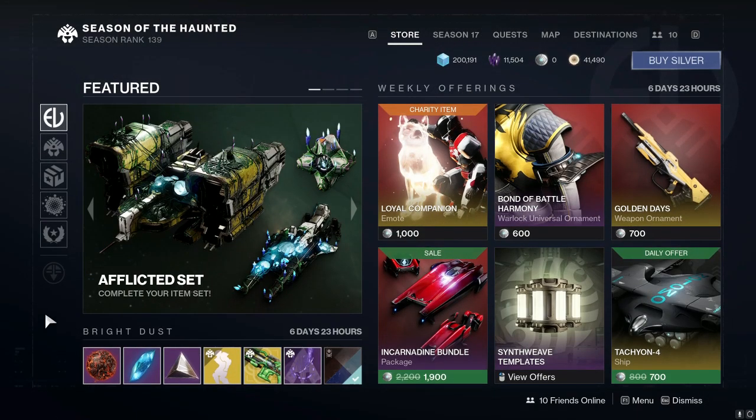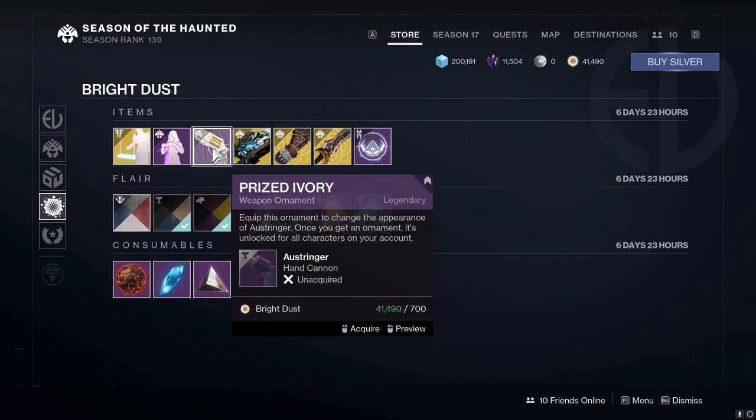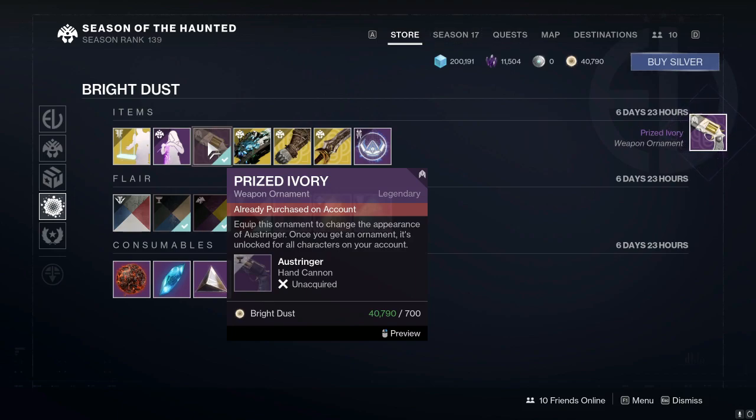We actually have some pretty solid stuff up for sale for Bright Dust in the Eververse store. You can see that we have the Prized Ivory ornament returning. Look at that juicy one right there — go ahead and acquire that.